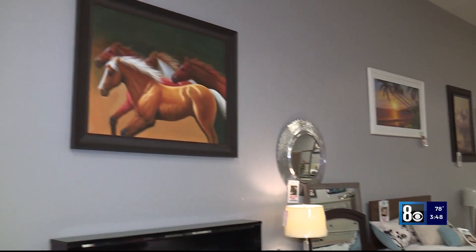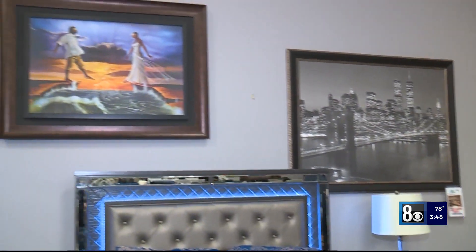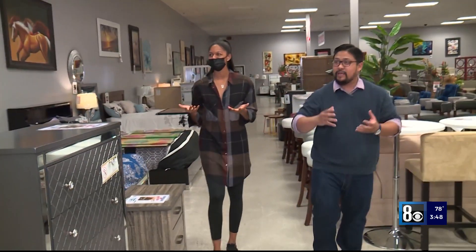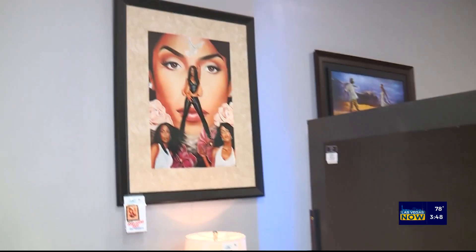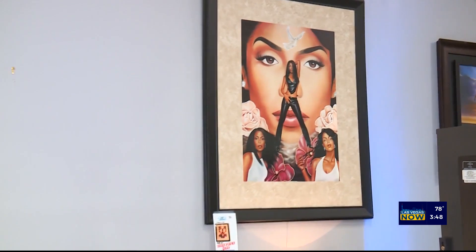And with new furniture for your home comes new artwork for your walls, of course. The artwork really does catch a lot of people's eyes and you have a lot of variety in terms of topic, color, scheme. I see animals, I see plants and flowers, I see Aaliyah — you have something for everybody here. Exactly, because different people's homes reflect different tastes.